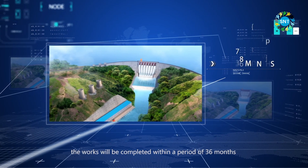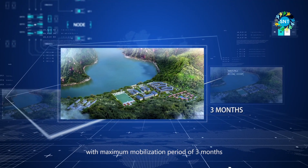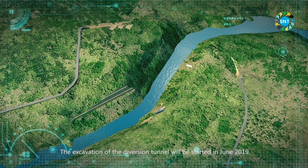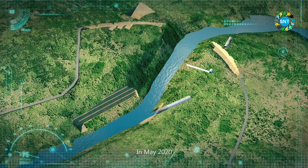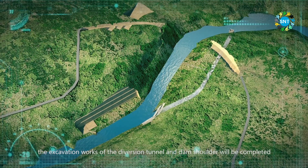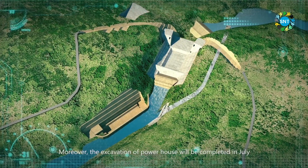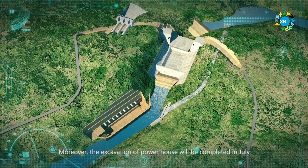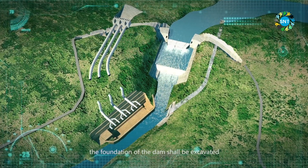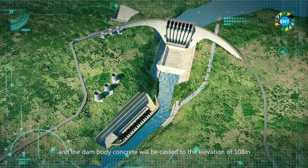The works will be completed within 36 months with a maximum mobilization period of 3 months. Excavation of the diversion tunnel will start in June 2019. In May 2020, the excavation of the diversion tunnel and dam shoulder will be completed, and then the river will be closed in June. The excavation of the powerhouse will be completed in July. In November 2020, the dam foundation shall be excavated and the dam body concrete will be cast to an elevation of 108 meters.